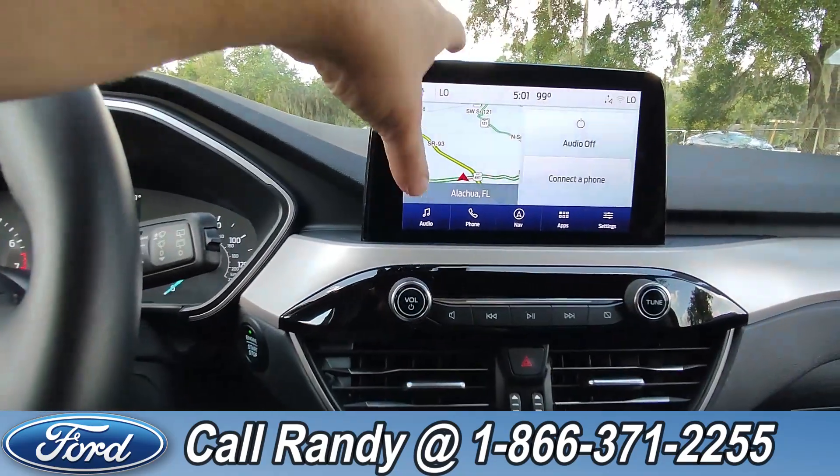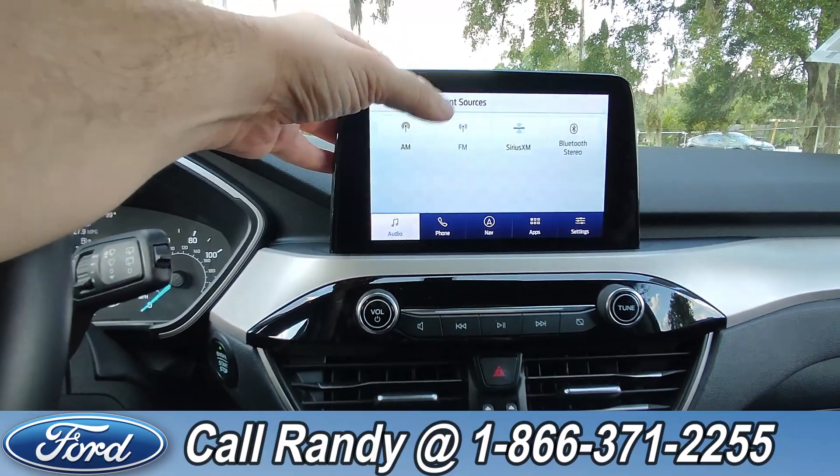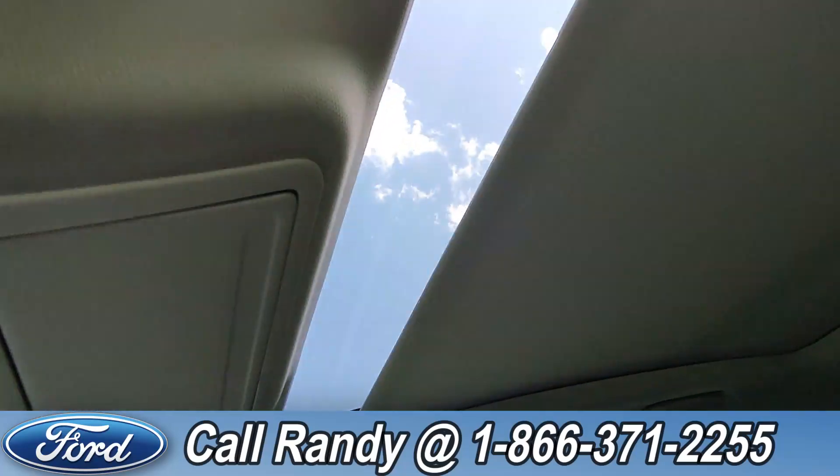Over here on the dash it is a touchscreen with AM/FM radio, SiriusXM, Bluetooth, navigation, and access to other apps. If you look up, you have a sunroof.